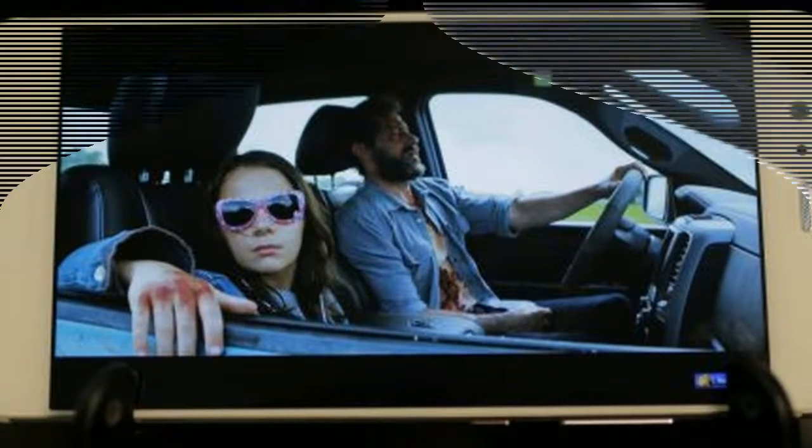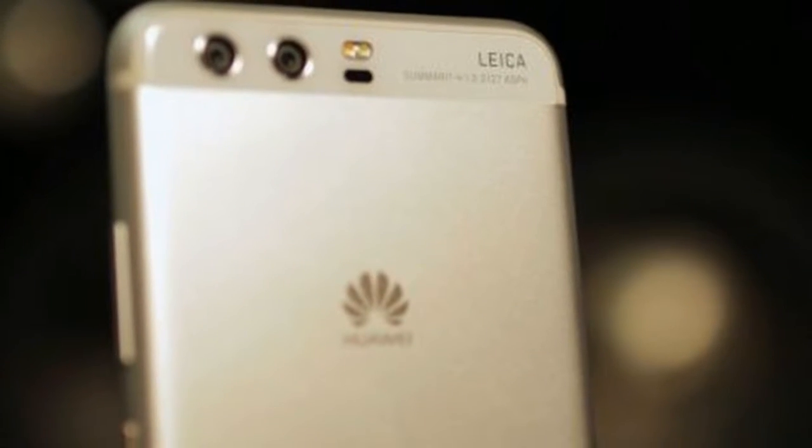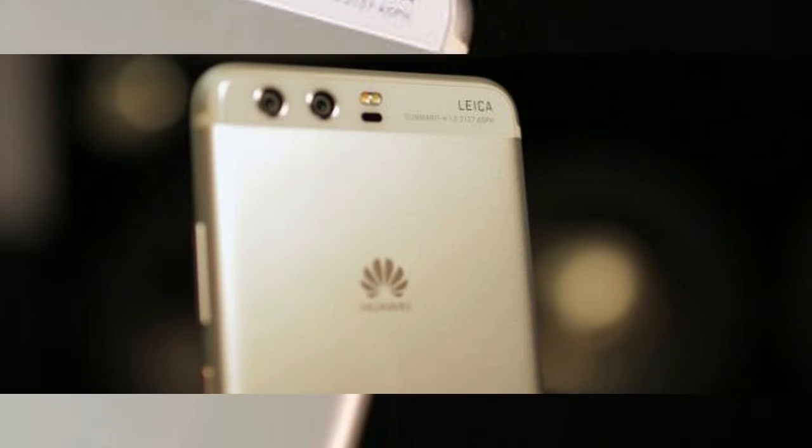The panel itself offers 432 pixels per inch, which means everything you watch on here looks sharp, despite it not being a QHD panel. We also found the display to be super bright, which is great if you're often using your phone in strong sunlight.